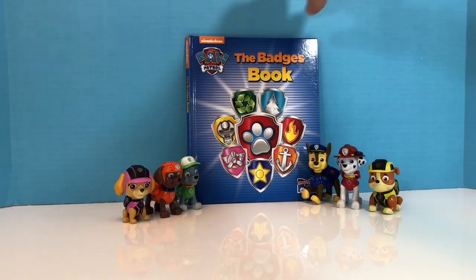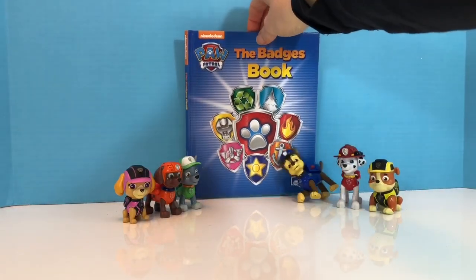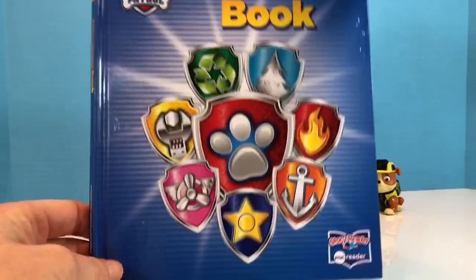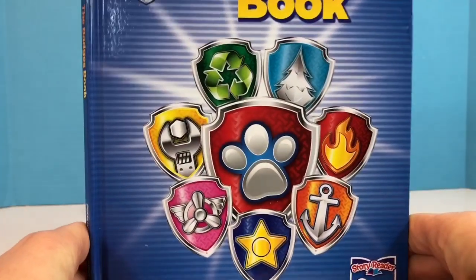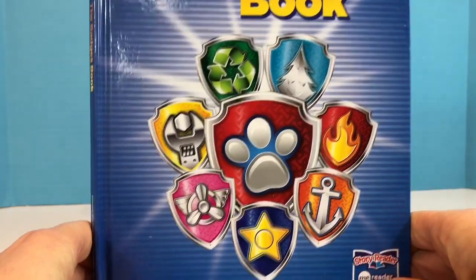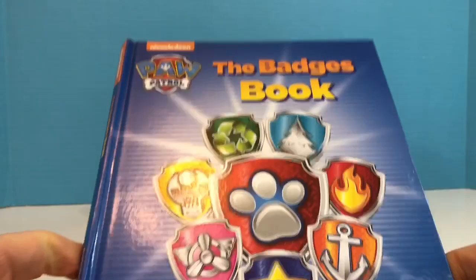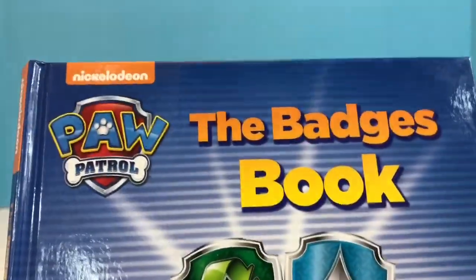Hello and welcome to Tiny Treasures. We are with our Paw Patrol toys and we are going to read a story about all of the badges that the Paw Patrol pups wear. The book is called Paw Patrol: The Badges Book.